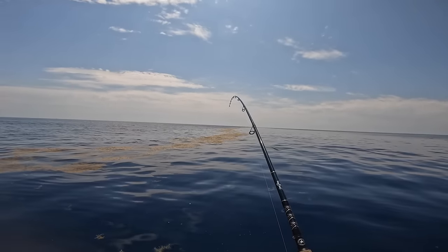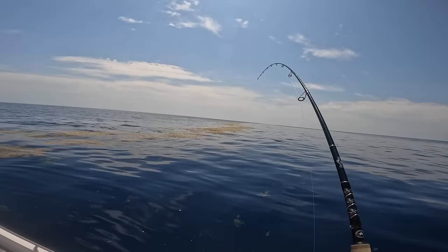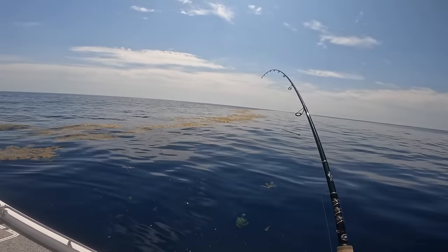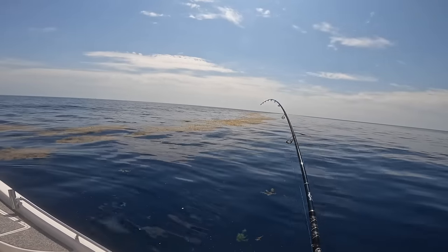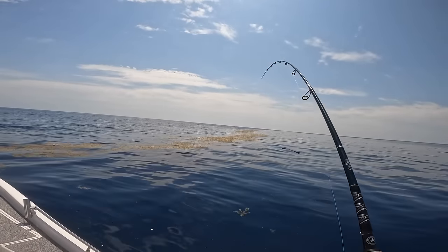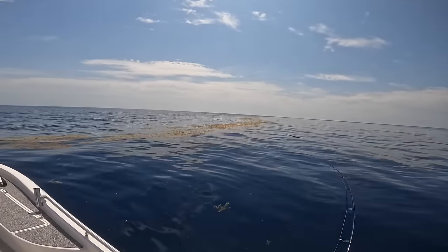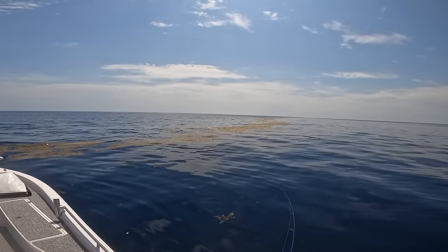This is not good to be in all that grass. That's a lot of grass. I knew they were out here, but he just ate a gulp shrimp. I hope he's still on — yeah he is! This is going to be tough.